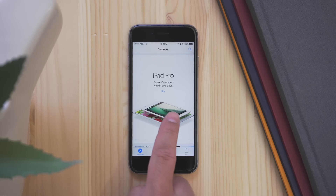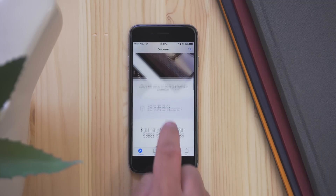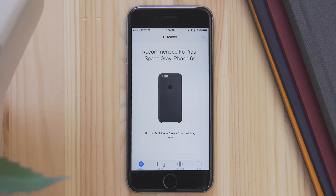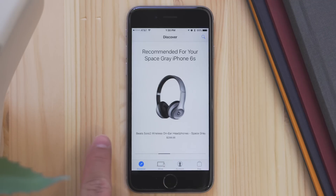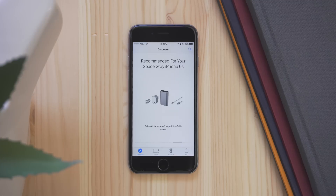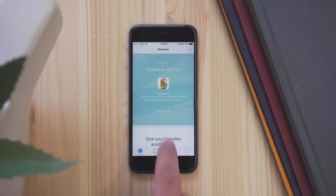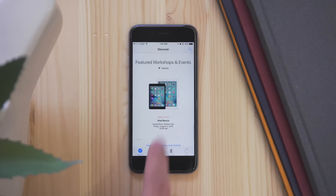In the Discover section, you will be able to see different ads for Apple products, but there's also a personal touch. There are recommendations based on products that you own. For instance, I have a Space Gray iPhone 6S, and here you can see a few accessories that are compatible with this. There are also recommendations for apps, and a section for seeing workshops taking place at your local Apple Store, and from here you can sign up for those.